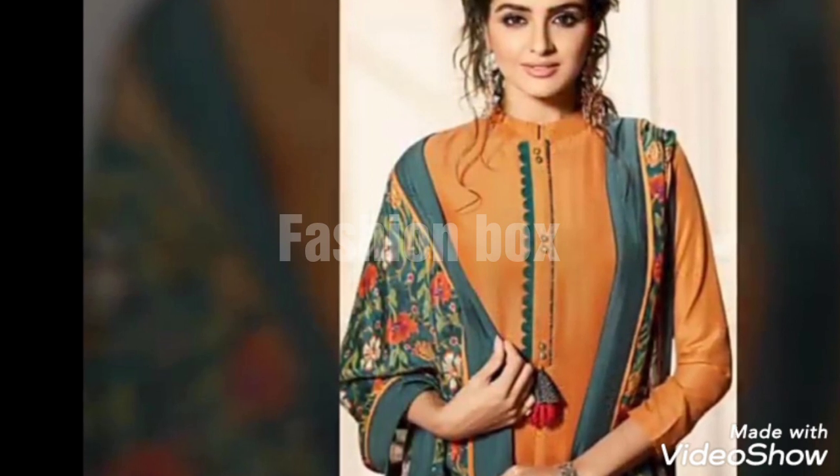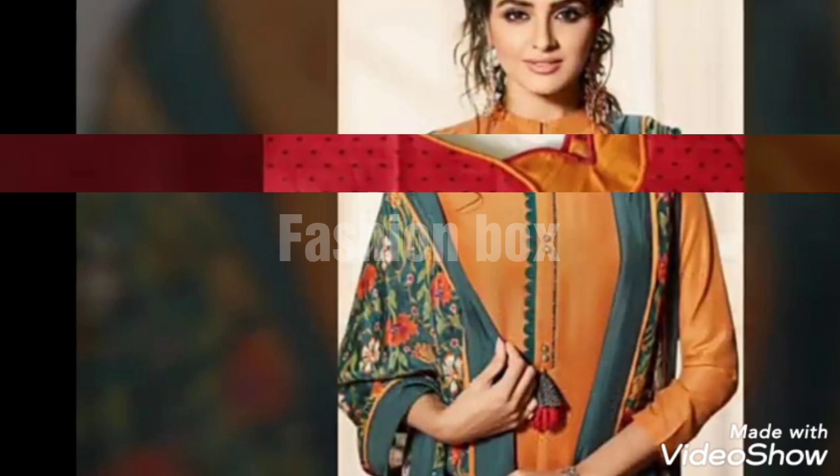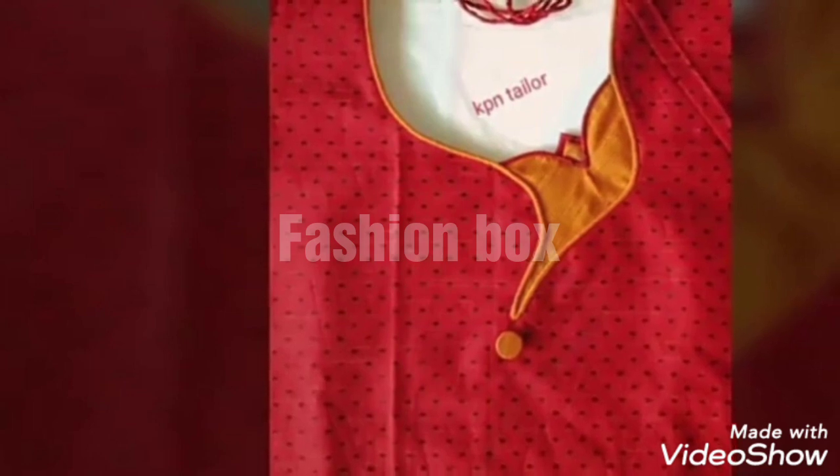If you haven't watched my channel or haven't subscribed, then watch my channel Fashion Box and subscribe. Press the bell icon so that you will be able to get notifications of my videos.